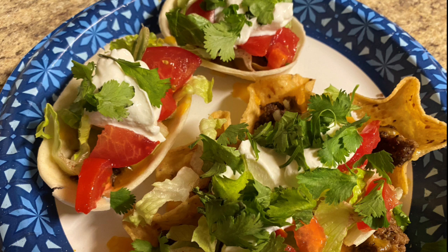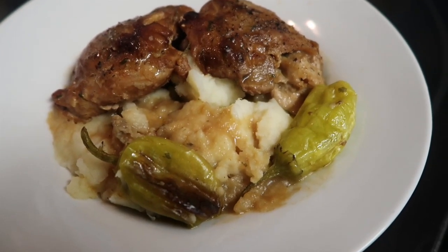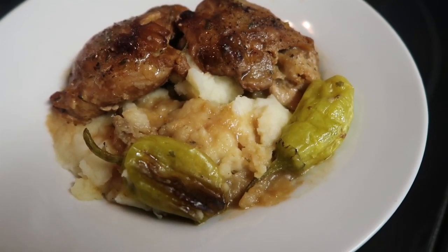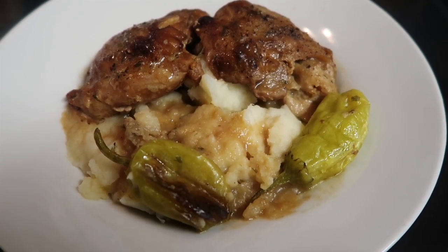I promise you guys, I'm going to walk you through some amazing meals. And by the time you're done with this, you're going to leave with tons of What's for Dinner inspiration. Starting right off the bat with an oldie but a goodie is Mississippi chicken, and this is probably a staple in our house at least once a month.